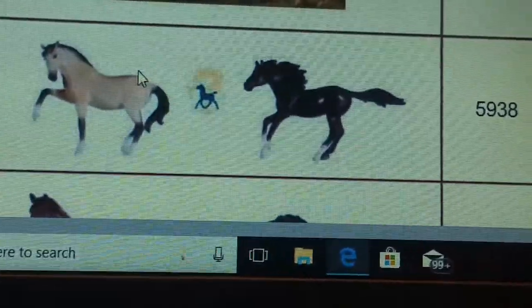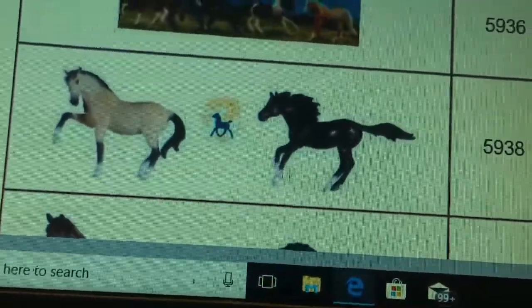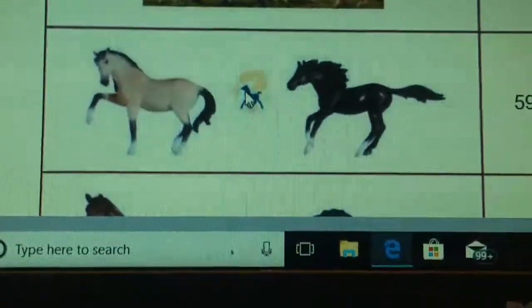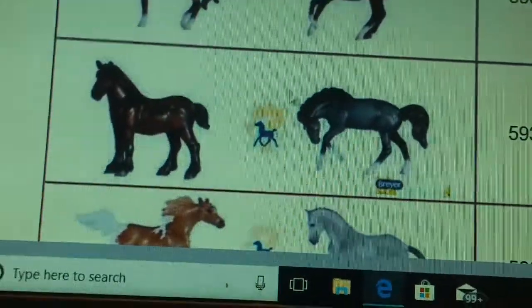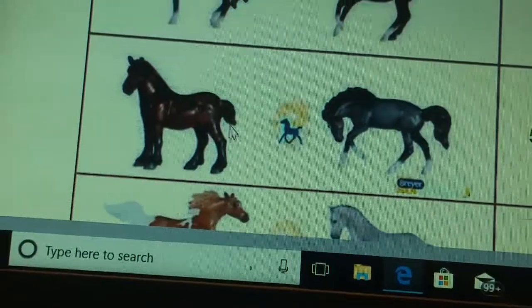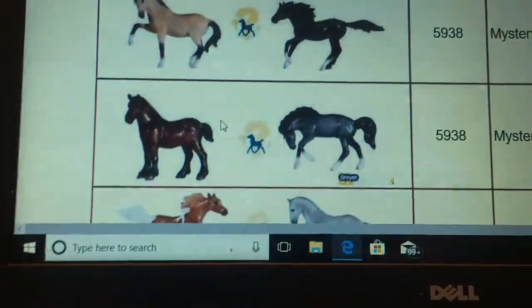And then you have three new Mystery Foal Surprise sets. You have the Andalusian Stallion, and then the Running Mare, and then they have a Mystery Foal that you won't know what it looks like until you open up the package. Then you have the Drafter and Rivet — anyway, those are these two. They're cute, I guess. I'm not a big fan of the Drafters.